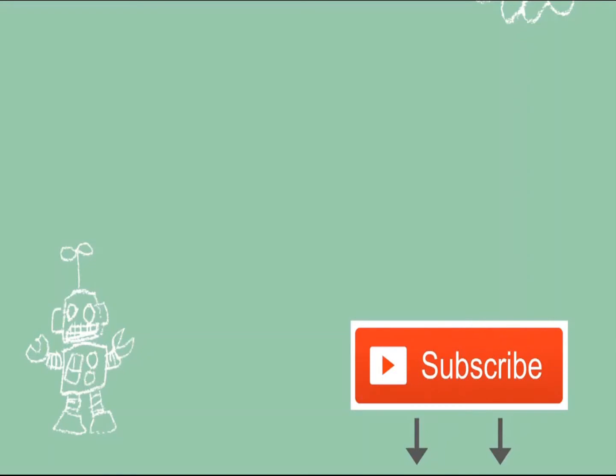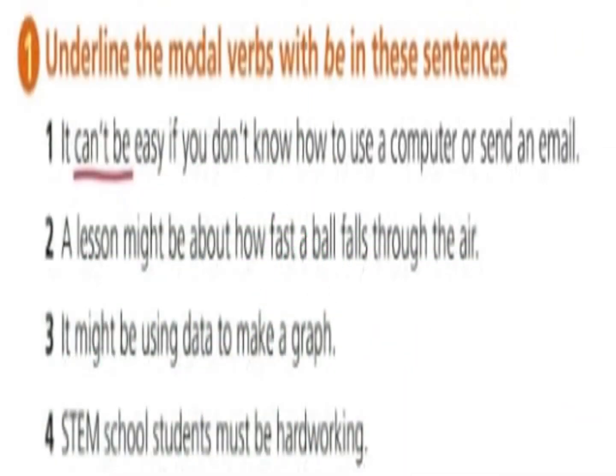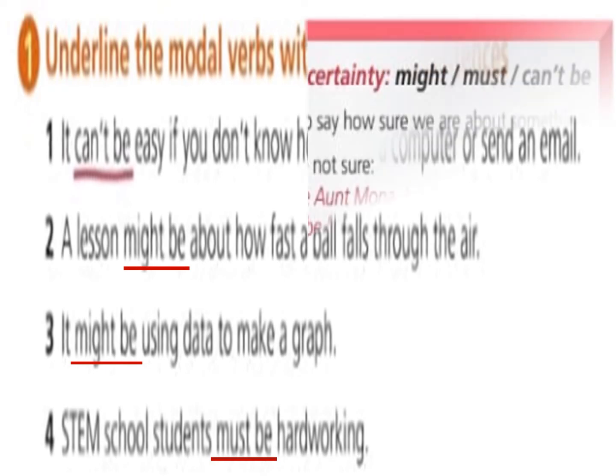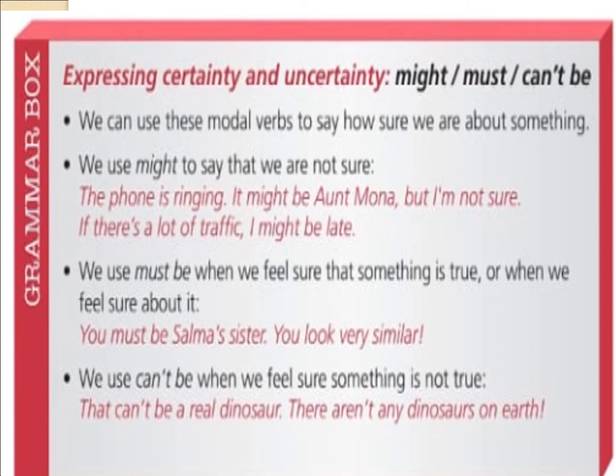Thanks for watching everyone. Are you ready for some more practice? Underline the modal verbs with me in these sentences.